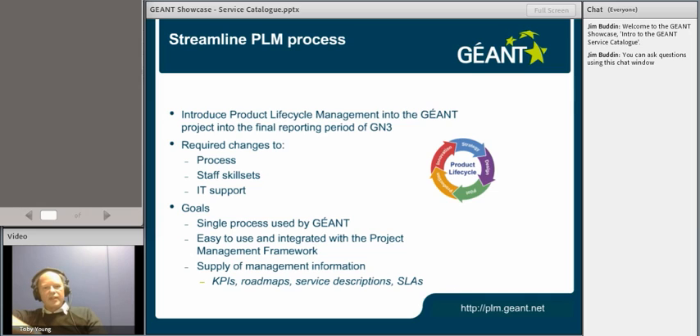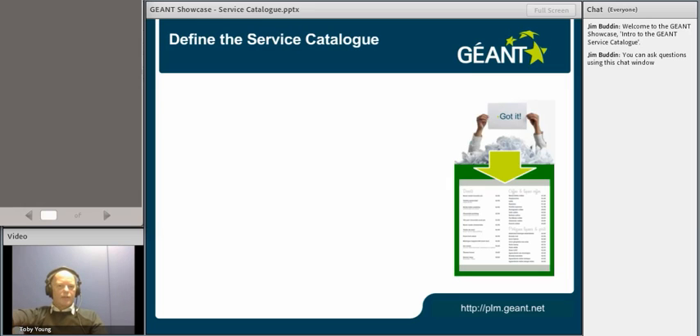One of the other key things we've been doing inside the product management team is to define the service catalogue — what is a service, what isn't a service. Everybody in the project seems to have their own idea about what a service is, so we thought we'd better put some rules in place. We spent quite a bit of time last year going through the entire service suite that Géant has produced over the years, trying to remove any unused services. A good example would be E2EMON, which we finally managed to close down last year, and the multi-domain wavelength service, another example of a service which wasn't going anywhere.